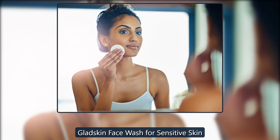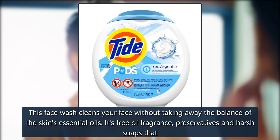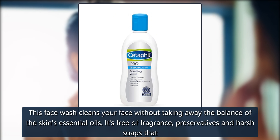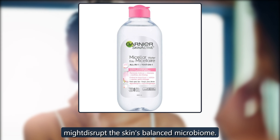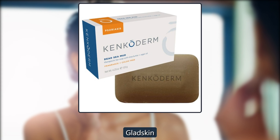Gladskin Face Wash for Sensitive Skin. This face wash cleans your face without taking away the balance of the skin's essential oils. It's free of fragrance, preservatives, and harsh soaps that might disrupt the skin's balanced microbiome. $16 on Gladskin.